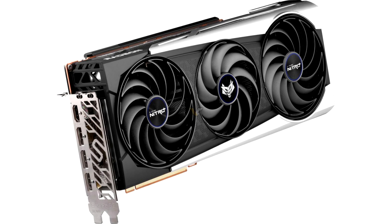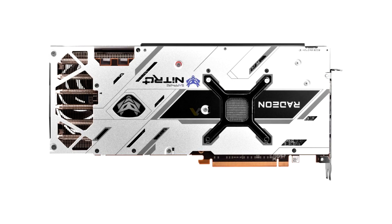Sapphire recommends an 850-watt PSU for this card. Potential buyers should note that the length of the graphics card is 31 cm. This is not the largest custom card released in the last few months, but it is definitely not small and may simply not fit into some computer cases.